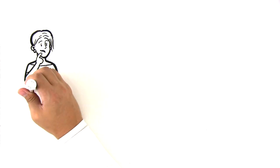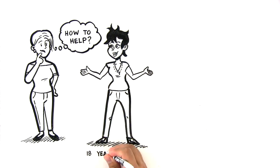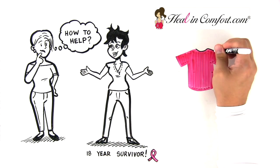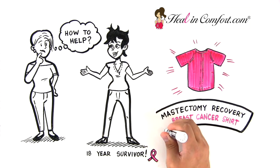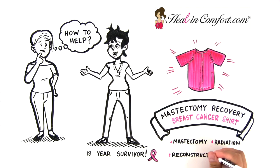It's so difficult to know how to help a breast cancer patient. Thankfully, Sherry Matthews, an 18-year survivor, designed the Heal & Comfort Mastectomy Recovery Breast Cancer Shirt — the perfect solution for mastectomy, radiation, and reconstructive surgery.